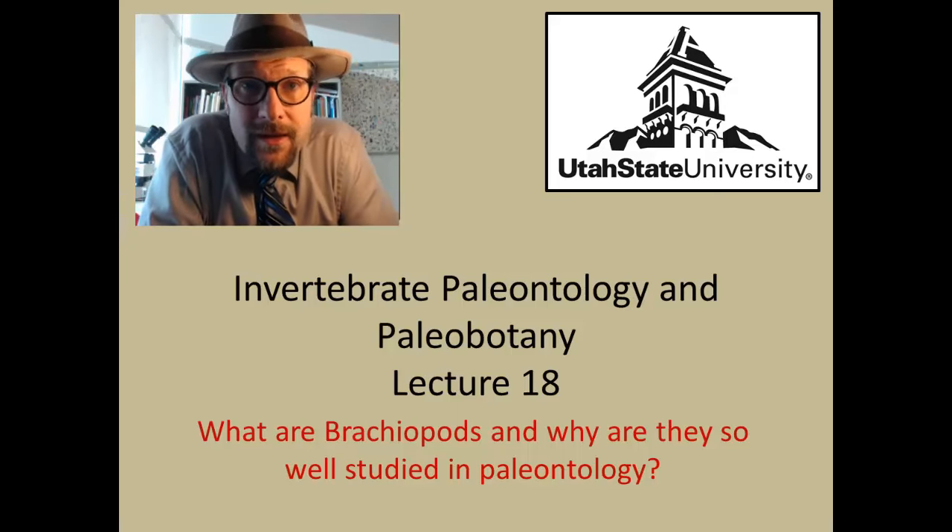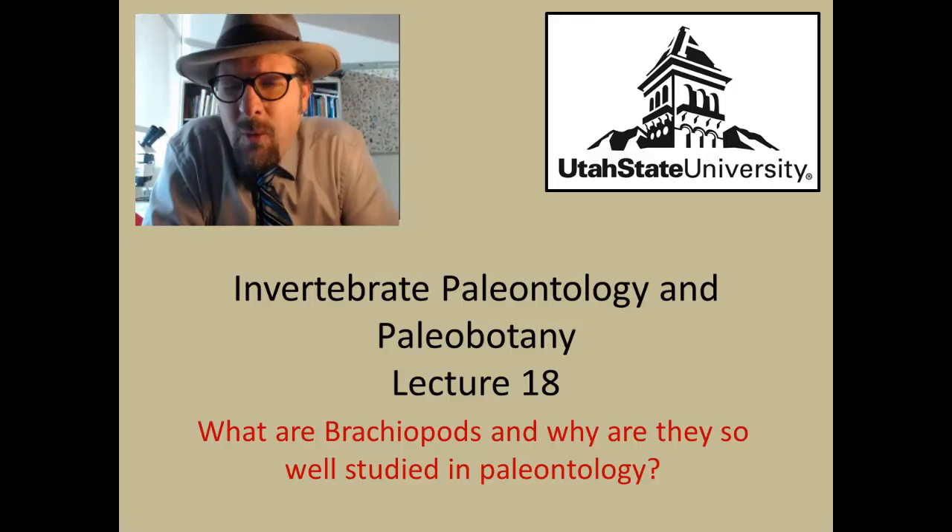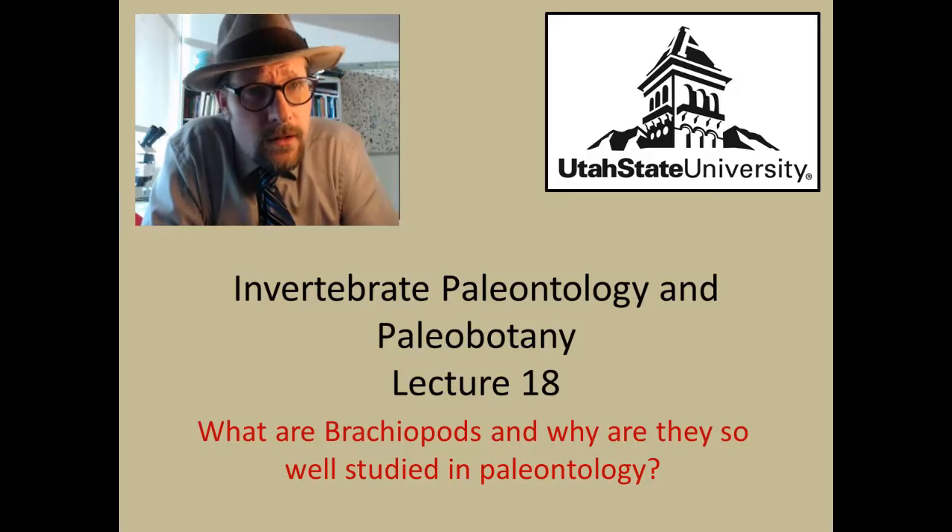Hello and welcome to Invertebrate Paleontology and Paleobotany at Utah State University. This is lecture 18, where we will attempt to answer the question: what are brachiopods, and why are they so well studied in paleontology?